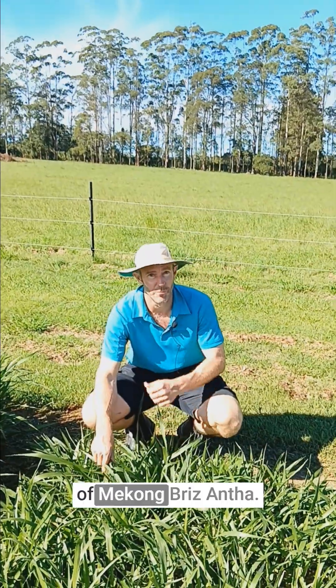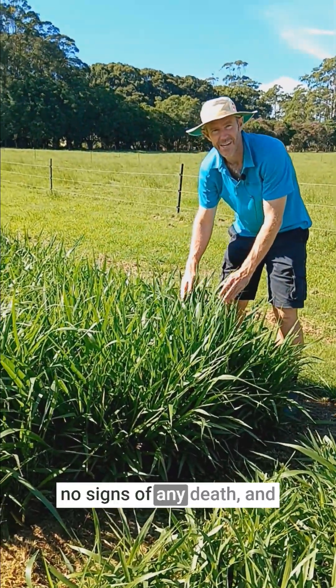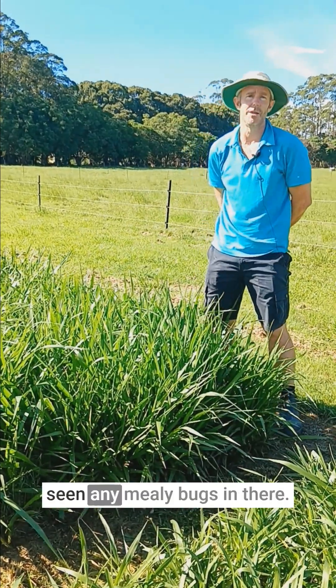Here we have a plot of Mekong Brysantha. There's no purpling, there's no signs of any death and in fact we're yet to have seen any mealybugs in there.